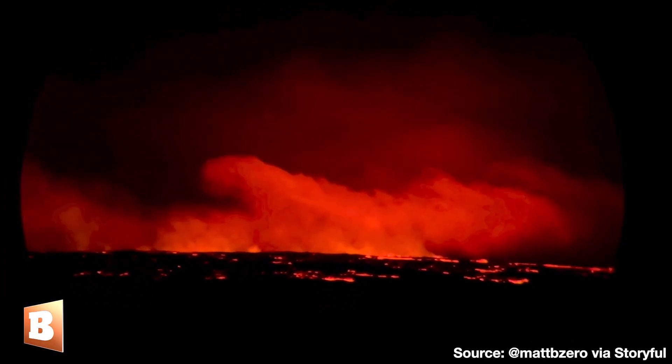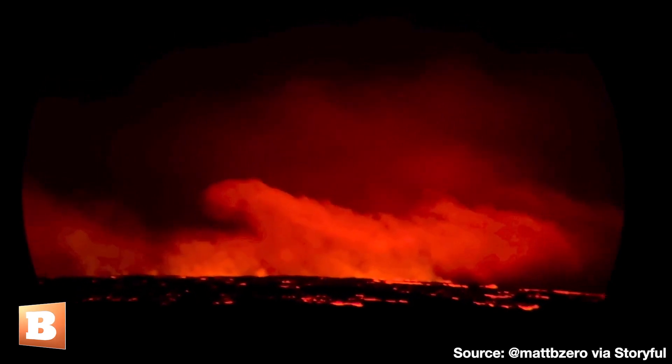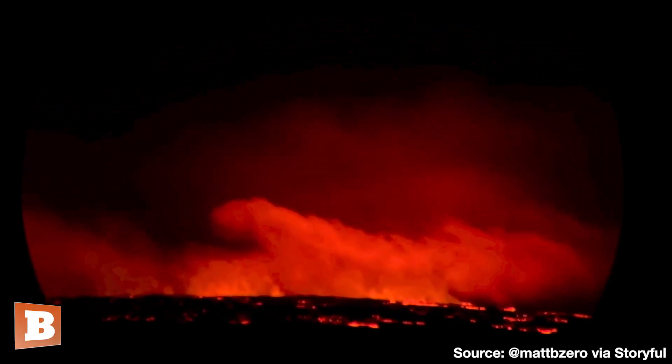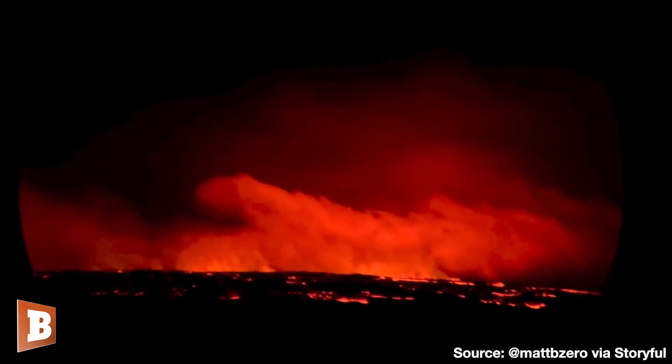It's called the Curtain of Fire. There's more coming down — it's starting to overflow. Look there on the right; you can see fresh lava actually making it over to the rift.